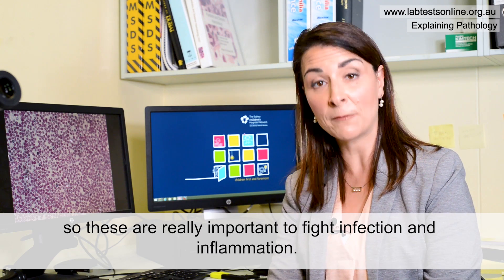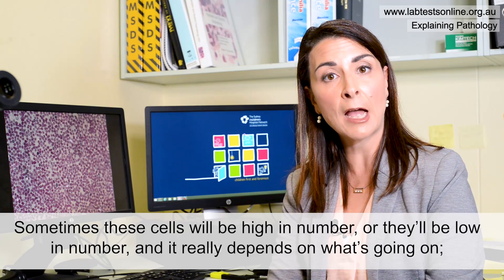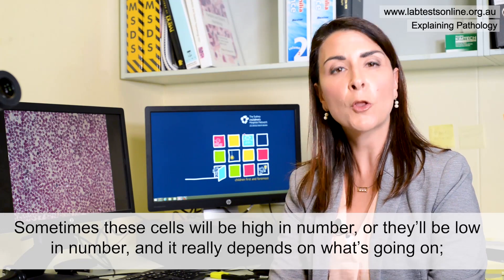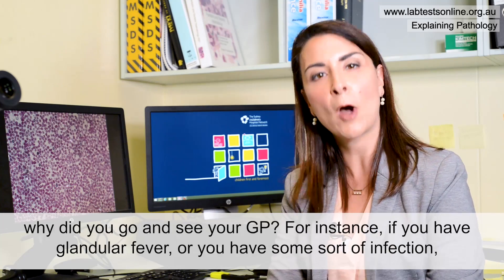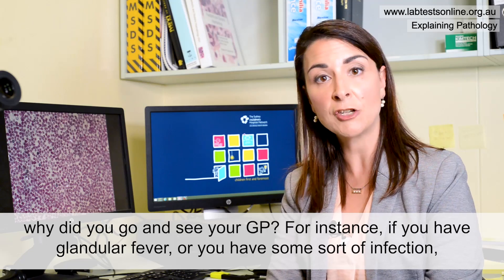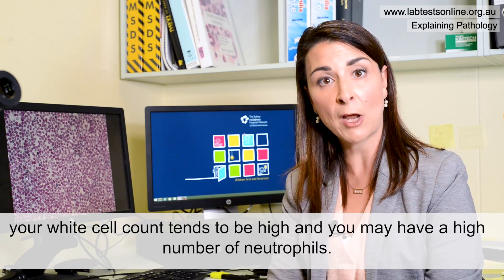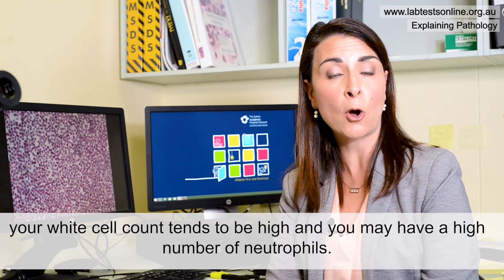These cells are really important to fight infection and inflammation. Sometimes these cells will be high or low in number and it really depends on what's going on — why did you go and see a GP? For instance, if you have glandular fever or some sort of infection, your white cell count tends to be high and you may have a high number of neutrophils.